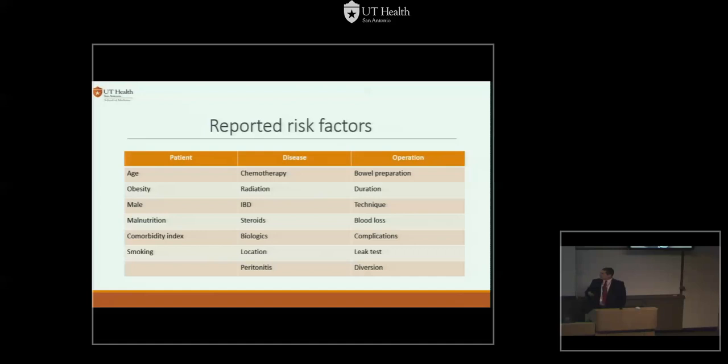These are the risk factors reported — there's a lot of debate if these are true or not. Some we can modify, some we can't. We can try to improve nutrition or have patients stop smoking. But you can't change their IBD, the fact that they got chemoradiation, or that they're on biologics. You have to do the surgery and accept the risk. Bowel prep has been back and forth — now we're back to doing it. And technique is key.